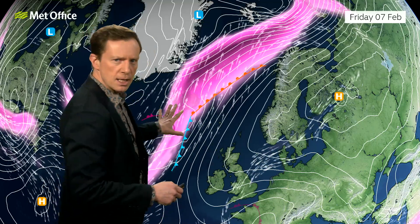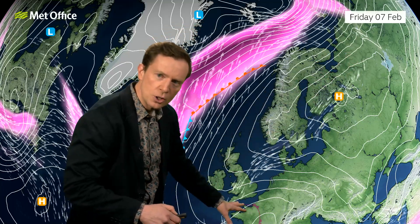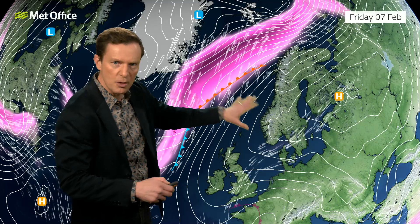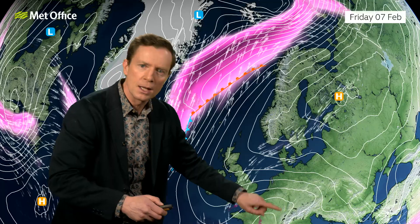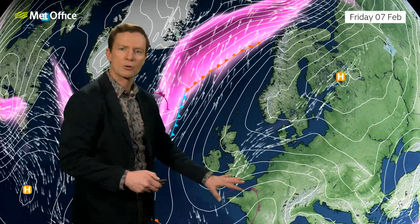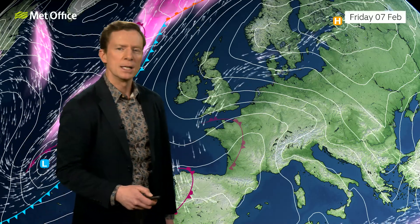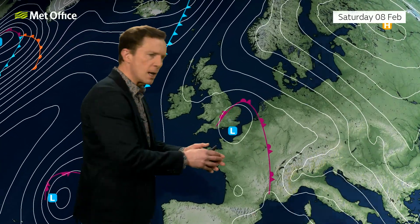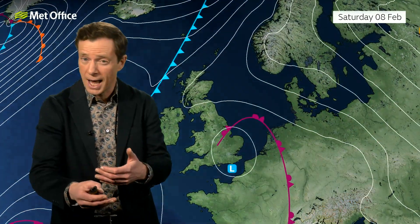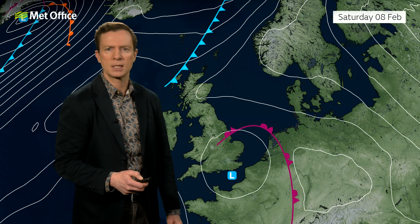We're not necessarily interested in this arm of the jet, which is pretty active. But you'll notice that it does dive back further south down across the UK. We haven't got the pink colours here, which means it's not as strong. But nevertheless, it is strong enough — this little dip in it — to maybe generate an area of low pressure down across France that will push northwards and mix things up a little bit as we head into the weekend. As it gradually moves northwards, this little area of low pressure will introduce certainly much more cloud, and increasingly we will see some wet weather, particularly across the eastern counties of England.